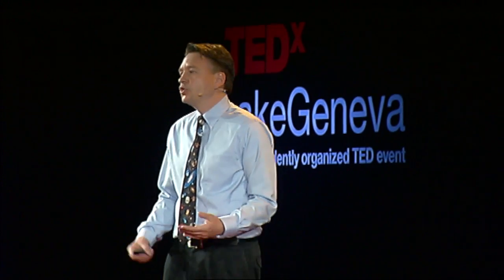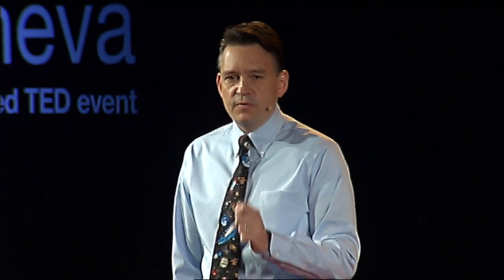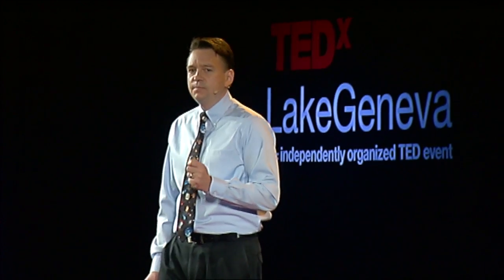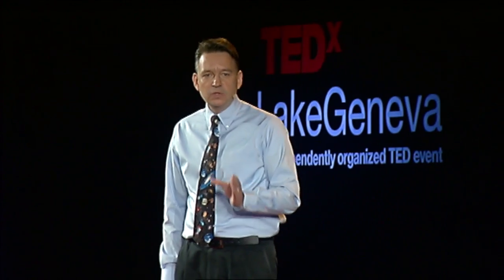Now, exploration is short-term. You come, you see, you stay for a while, and then you come back home. I dream that some of us will stay, that future generations will be born, will live, and will die in places like our sister planet Mars. What I am talking about is establishing a permanent, sustainable human presence on another planetary body. And by sustainable, I mean a place that could thrive without an umbilical cord back to Earth — a place that could become a true second home for humanity, and a place that would ensure that over time, we became a true multi-planet species.